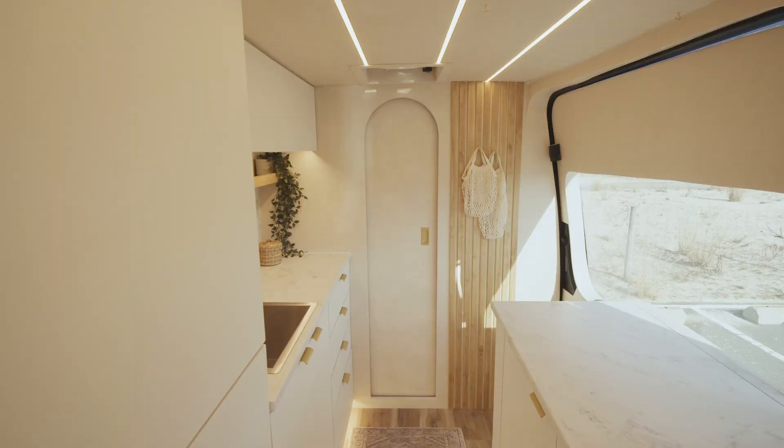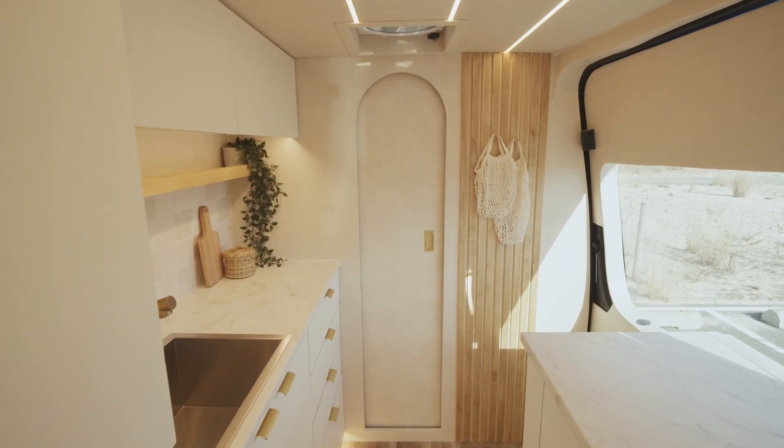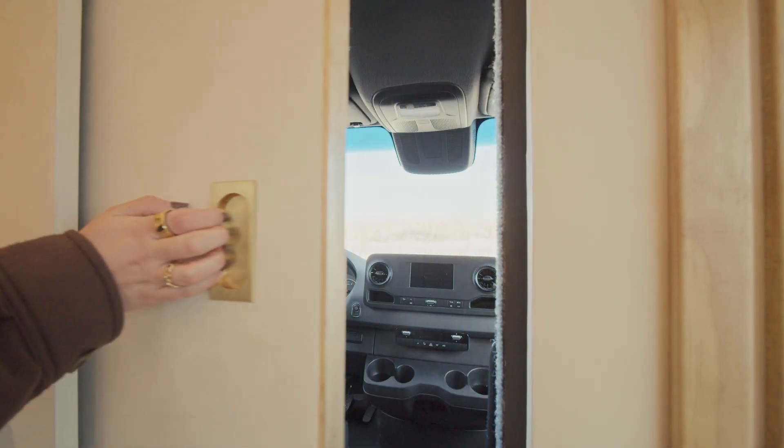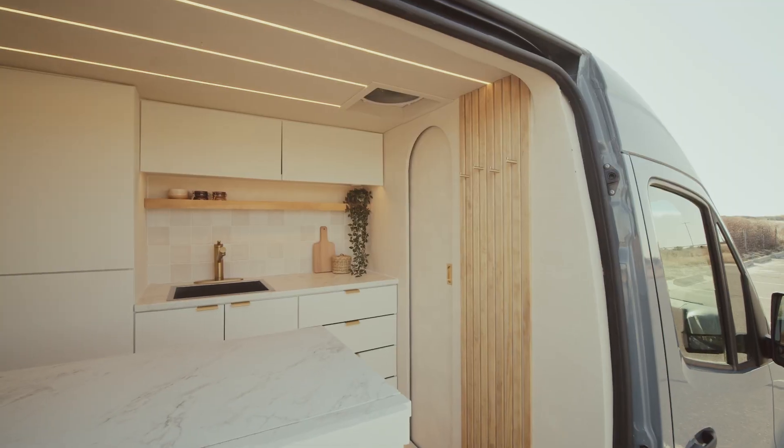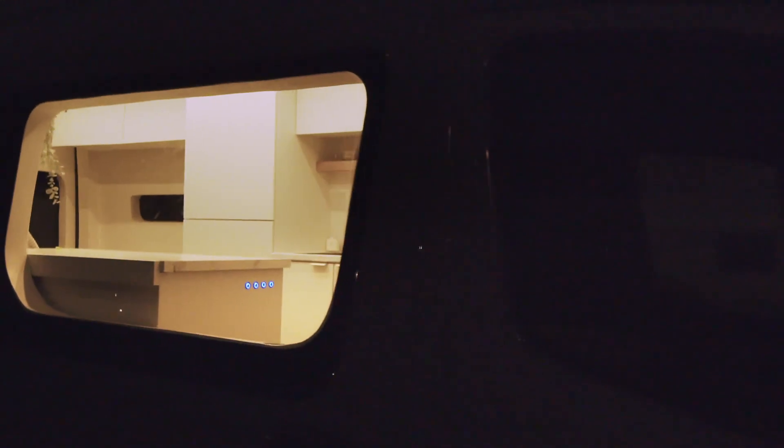At the front of this tiny home is the divider wall. It features an arched pocket door and decorative wood slats with gold hooks for character and functionality. This wall offers security, temperature regulation, and noise reduction. At night, it blocks 100% of light from inside the van for additional privacy.